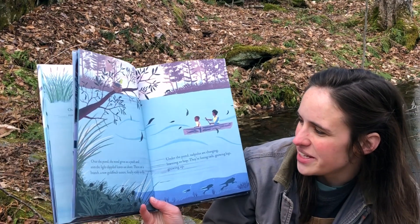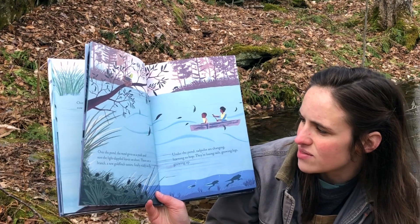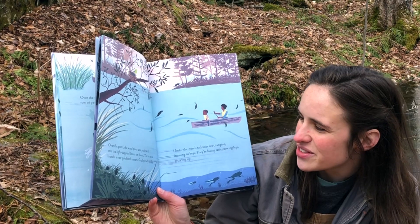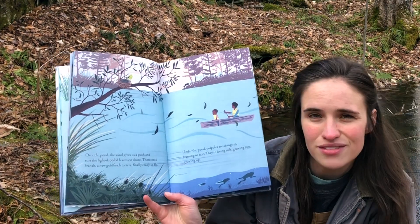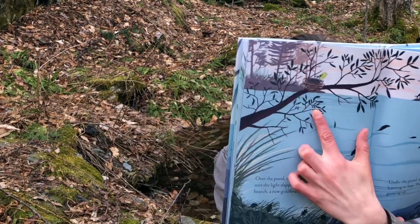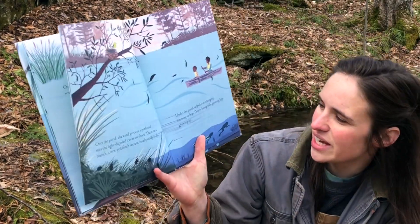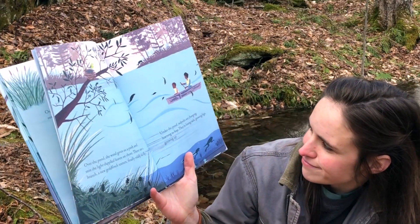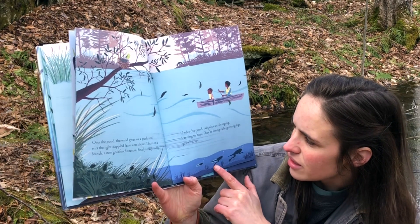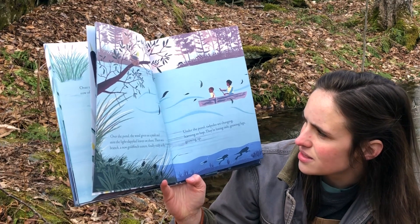Over the pond, the wind gives us a push and stirs the light-dappled leaves on shore. There on a branch, a new goldfinch teeters, finally ready to fly. She's so tiny — just a little baby — a fledgling goldfinch. Under the pond, tadpoles are changing, learning to hop. They're losing tails, growing legs, growing up.